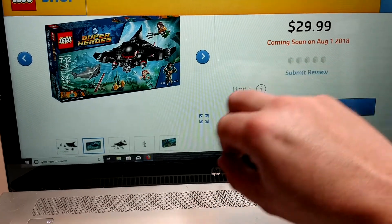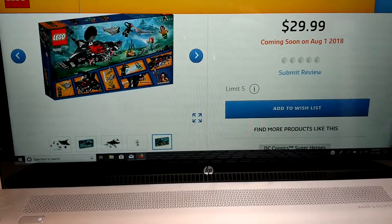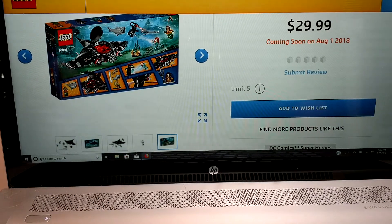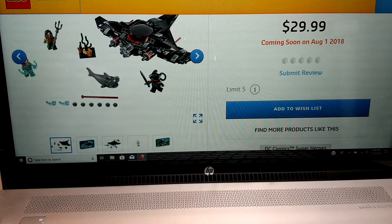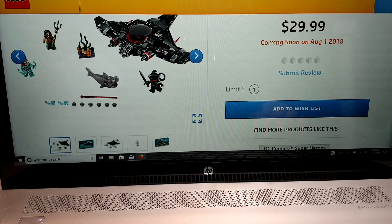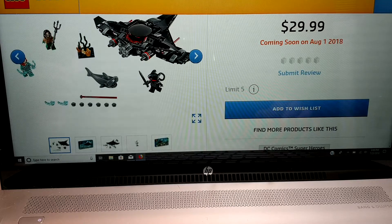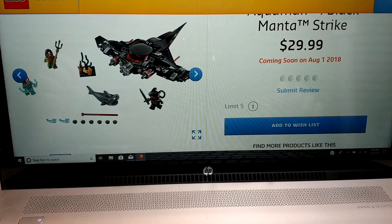Got a nice little scene here. Here is the back of the box — looks really good. So we've got the Black Manta sub. I don't know what it's called in this set, but I really like the looks of it.